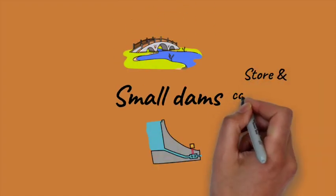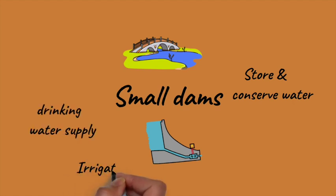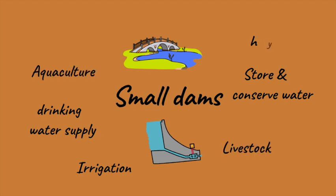Small dams can be used for several purposes. They can store and conserve water. They increase drinking water supply for irrigation purposes and livestock, aquaculture, generating hydropower, and flood control.